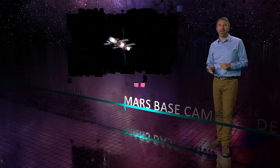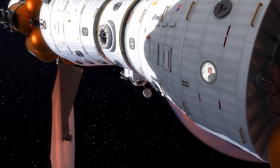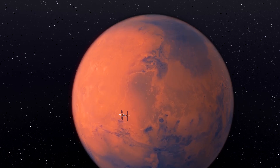Finally, we will be ready to send humans to Mars aboard Mars Base Camp. Mars Base Camp is about more than humanity's greatest adventure — it's about science, answering fundamental questions that scientists have been asking for hundreds of years: Where did we come from? Where are we going? And are we alone?